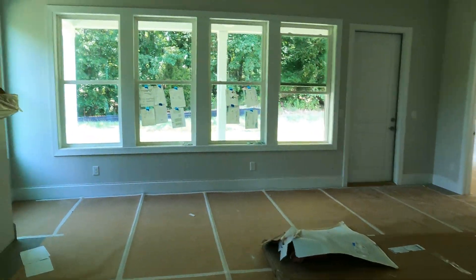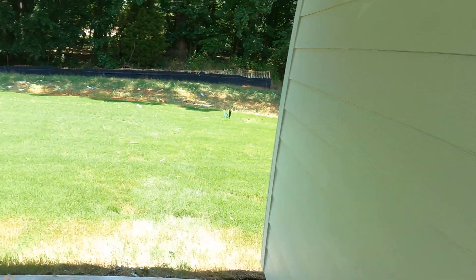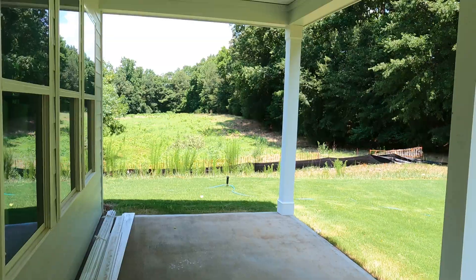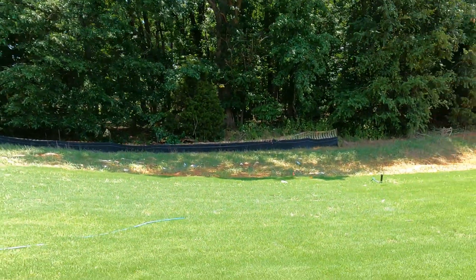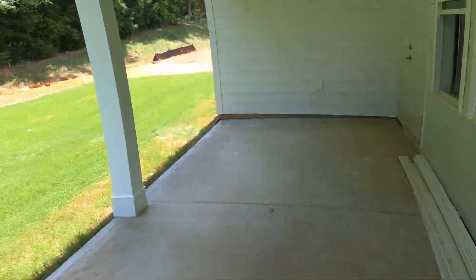This is a good-sized space — look at all those windows. You could build this Madison; it's one of the models, but here's one that's available now and will probably be sold very quickly. Look at how big that is — it is ginormous. And the beautiful thing about this one is that you could screen it, you could do all types of things with it.